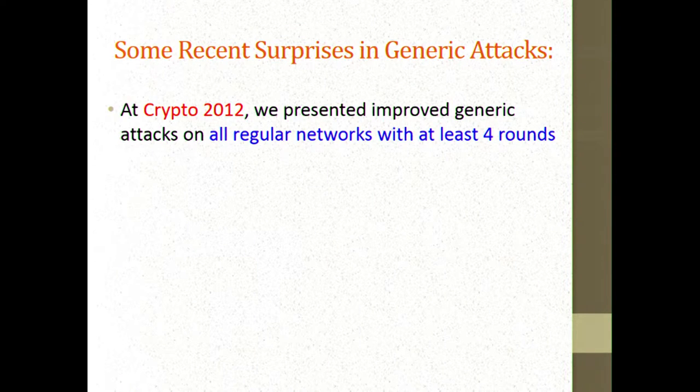There were some recent surprises in developing generic attacks on such generic structures — those which do not look at all into the internal properties of the round function. At Crypto 2012, the same gang of researchers presented improved generic attacks on all regular networks, those which are not Feistel, with at least four rounds.